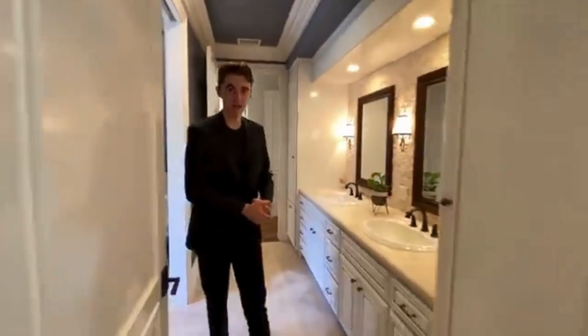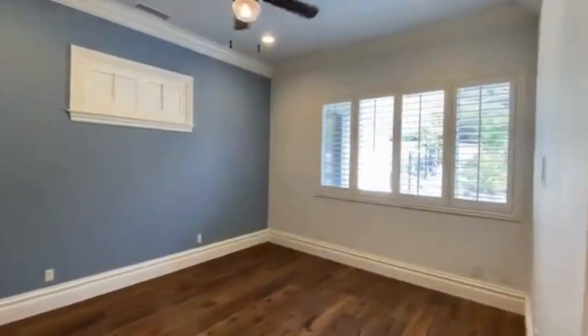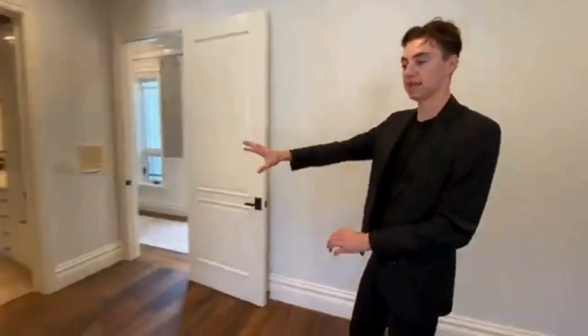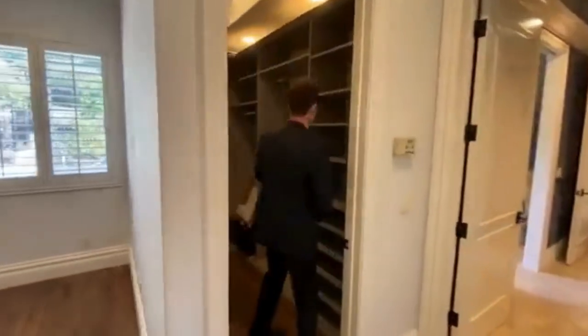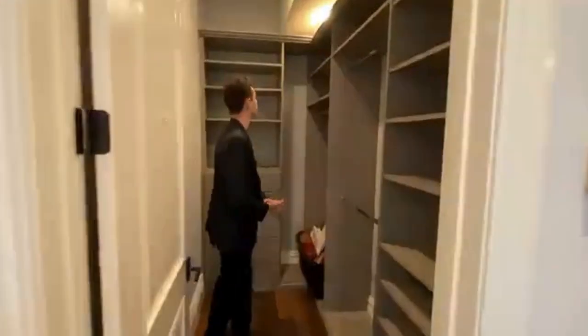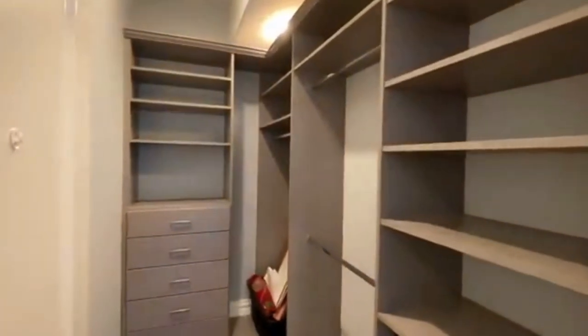Let's continue on down. This is going to be the second regular bedroom inside this home. This room also connects to that dual vanity bathroom, and we see some nice custom wooden cabinetry in the designated closet space, extending all the way up to the ceiling as well.